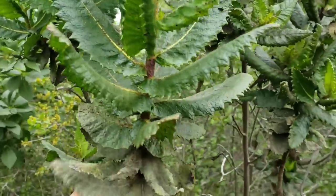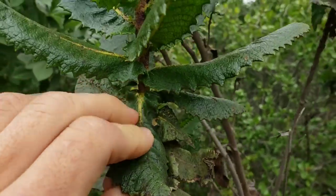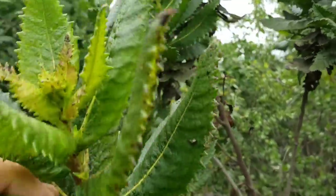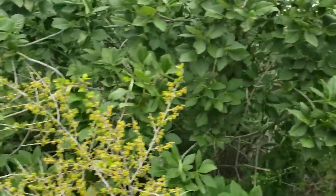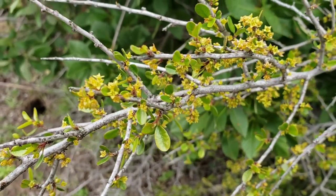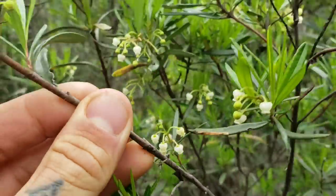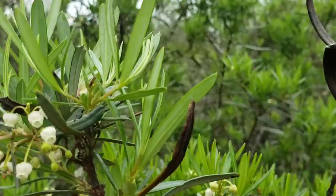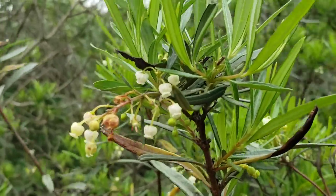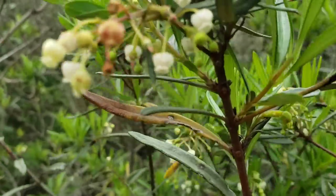Look at this lovely Eriodictyon sessifolium — so called because it's sessile, lacking a petiole. Again, very glandular — sticky — smells lovely. Moving right along, we've encountered a flowering specimen of Ornithostaphylos, again with those lovely white abaxial leaf surfaces.